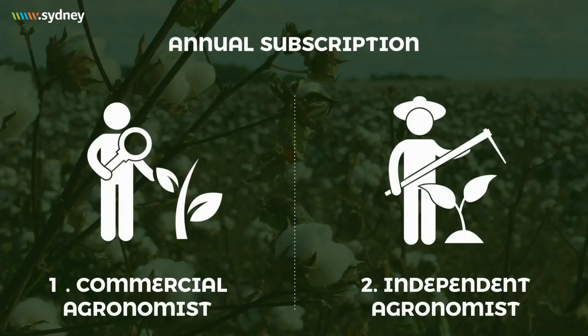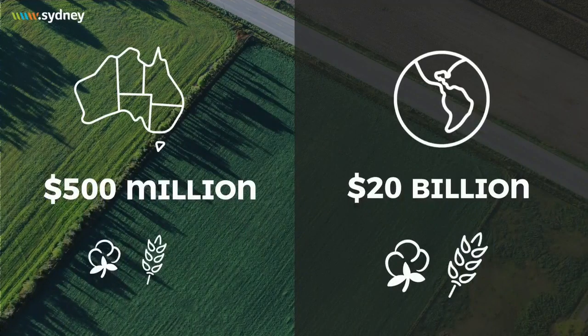We sell via annual subscriptions — to commercial agronomists at $7.50 per hectare and to independent agronomists at $3.00 per hectare. At this pricing, our global market is $20 billion across all commodity types. The same market in Australia is half a billion dollars. We are starting in four major commodity crops: wheat, canola, barley, and cotton — a market worth $140 million in Australia.